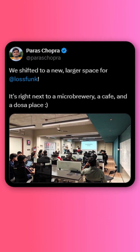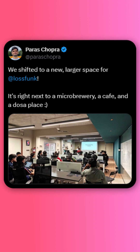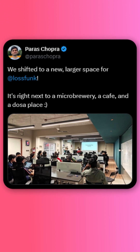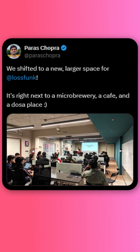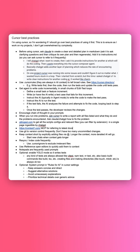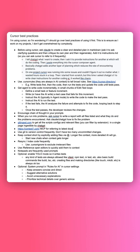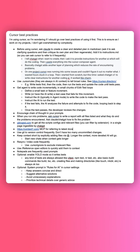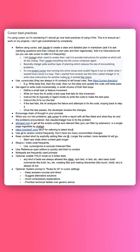Next up in the Indian AI news, a quick one: LASFUNK, Baras Chopra's AI lab and residency program, has a new office in Indiranagar and they do two talks per week — I'll put a link to their Luma in the pinned comment. Also, Baras recently researched and compiled best practices for using Cursor, which many of you have probably used. I'll put this image up — feel free to pause and screenshot it if you want.